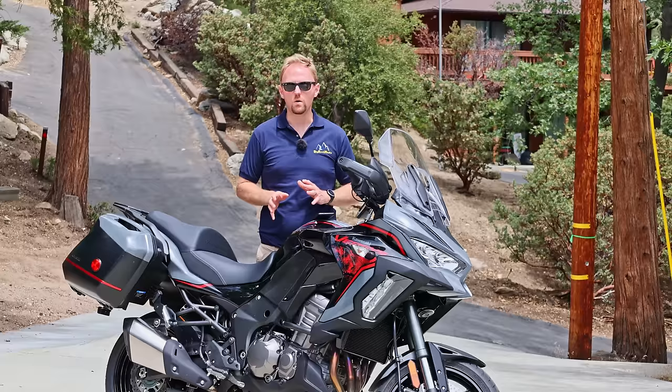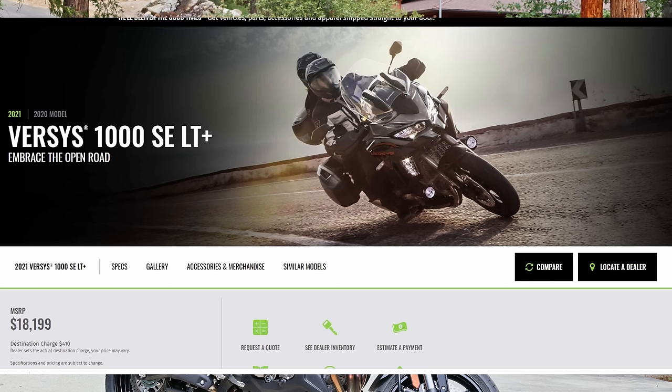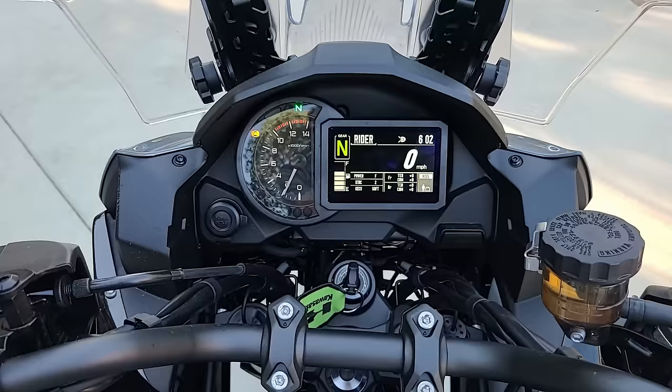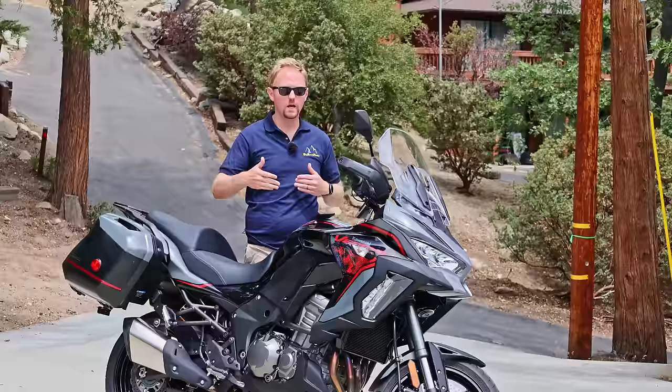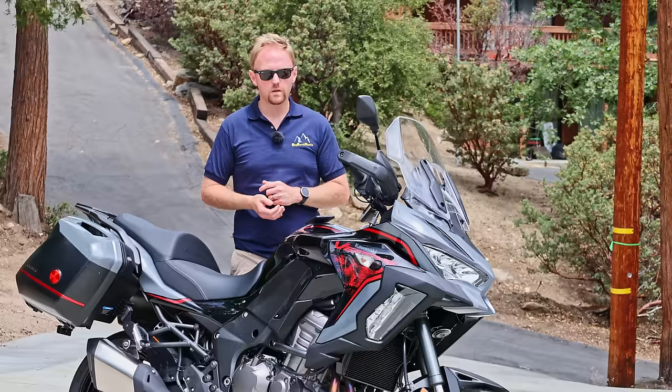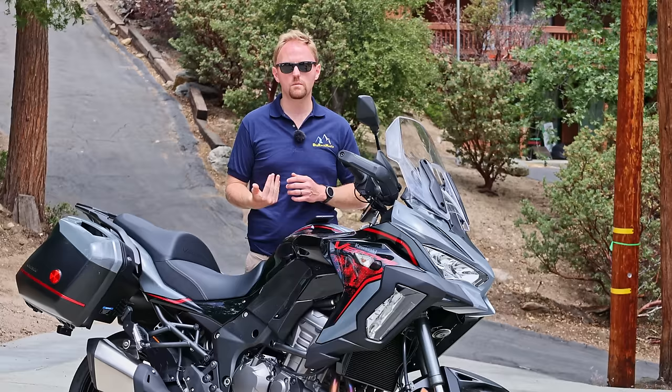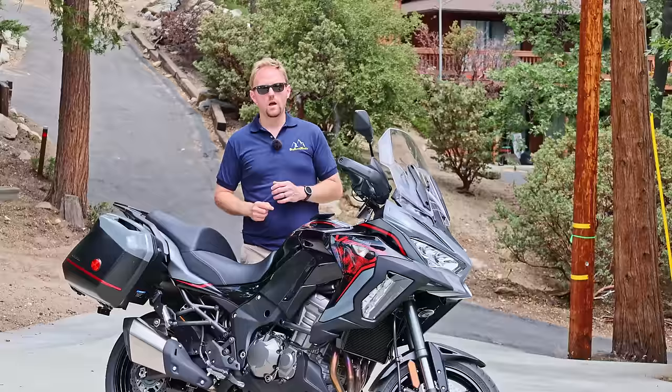Here in the United States for 2021, the Versys 1000 is only offered in the top-end fully-loaded model, which they call the SE-LT Plus. With the Versys 1000, you get a bike that inherits the Ninja 1000 power plant — a 1,043cc liquid-cooled, double-overhead cam, inline four-cylinder. The bike puts out around 118 horsepower and somewhere in the mid-70s foot-pounds of torque. That power output places it quite a bit below its higher-end competitors, which only cost a little bit more money.